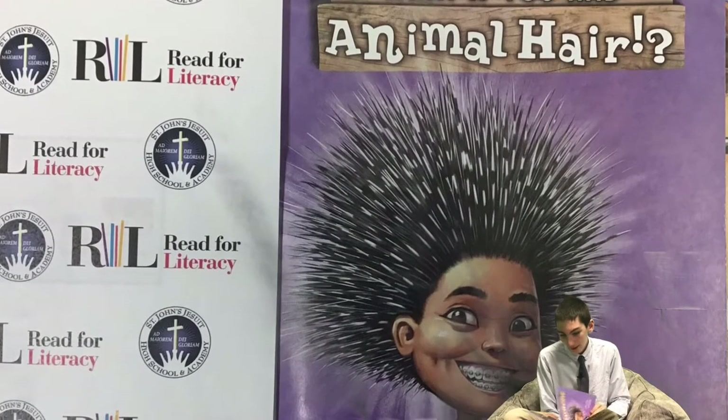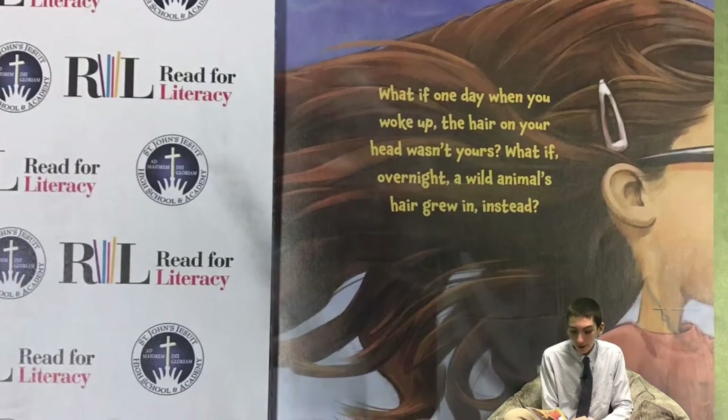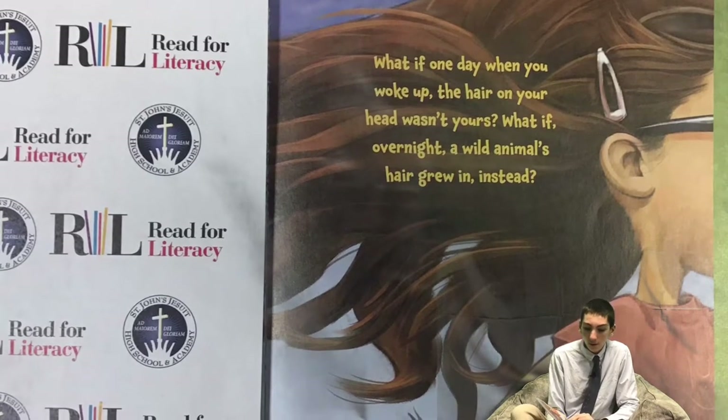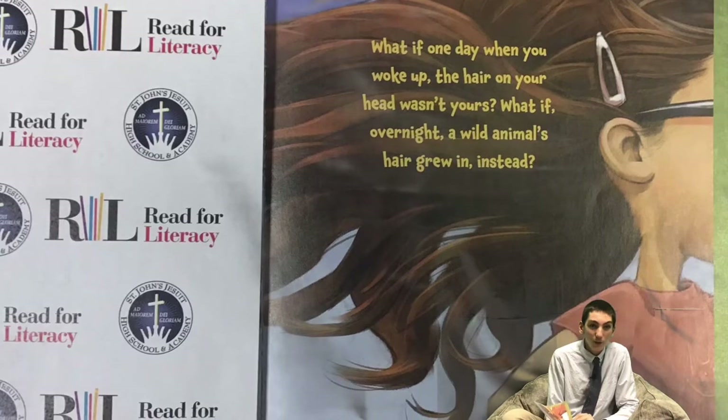What if you had animal hair? What if one day, when you woke up, the hair on your head wasn't yours? What if, overnight, a wild animal's hair grew in instead?